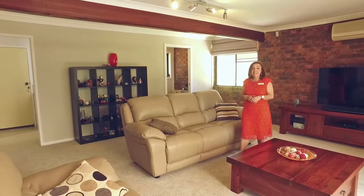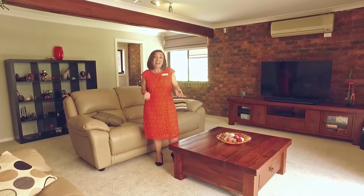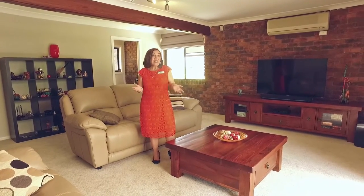This expansive family area is complemented by a study and a beautifully renovated shower and toilet down here. It's a dream.